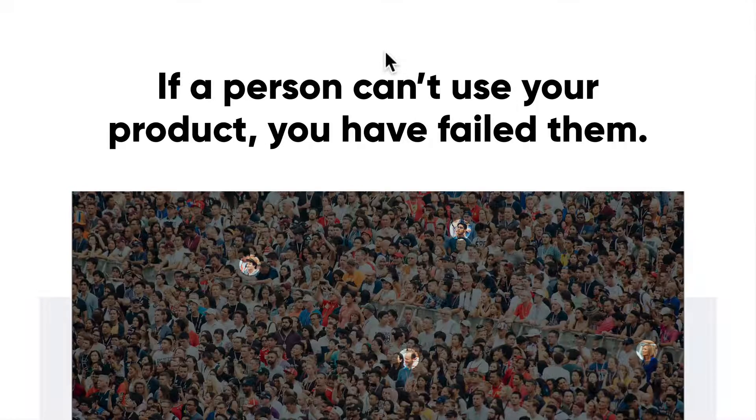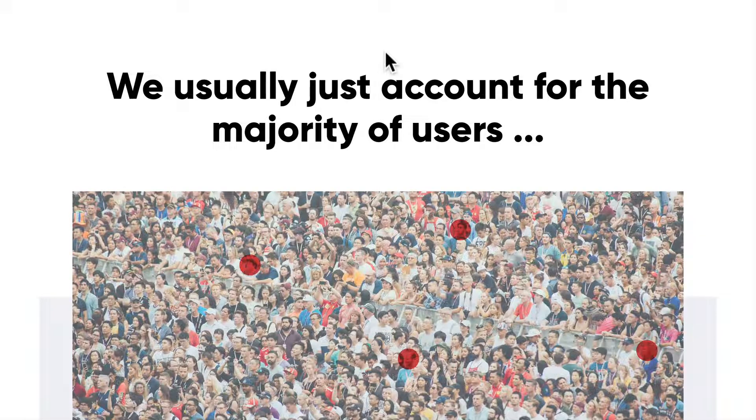If one person can't actually use your designs or your product, you have really failed them. An accessible product is one where all your users can actually enjoy it. Unfortunately, when we design products, we always design for the majority of users — those who do not experience any difficulty when using any type of product. In most cases, there is very little insight into designing individual components that will work for every user.